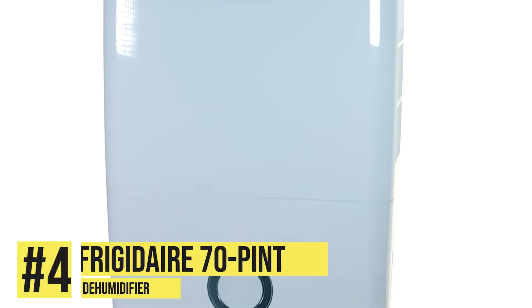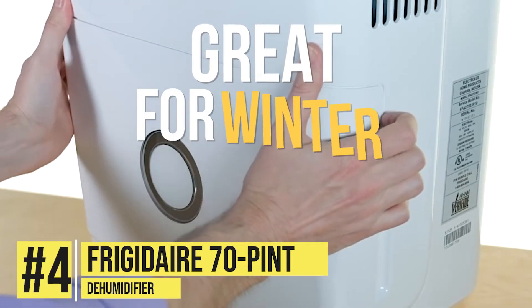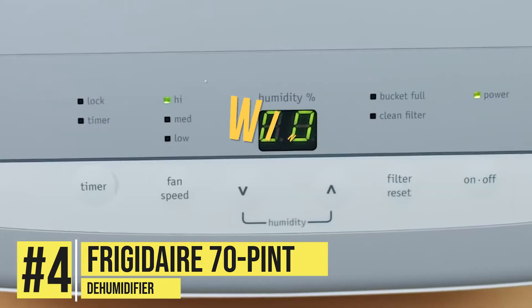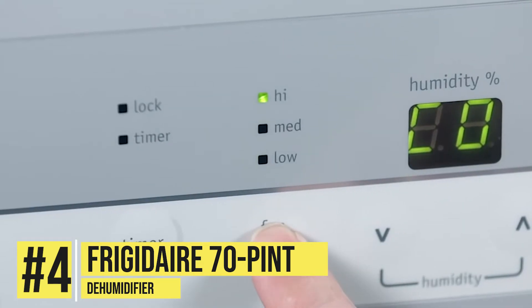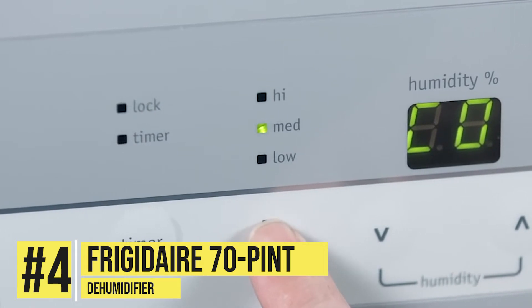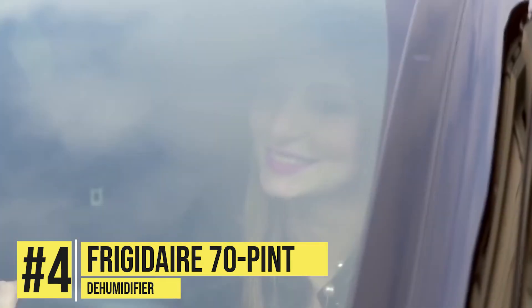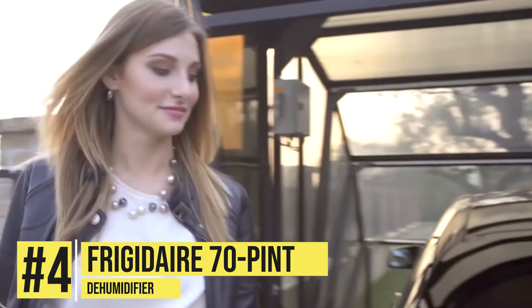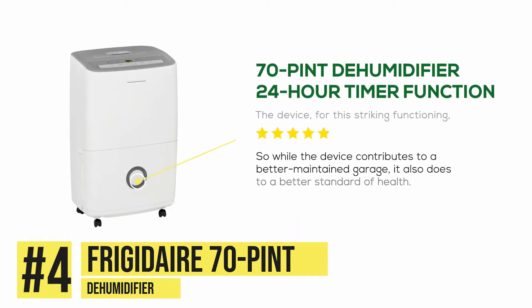Next, we have the Frigidaire 70-Pint Dehumidifier. This unit is great for winters because in winter, the humidity levels don't change much. What changes is the temperature, but not all dehumidifiers are capable of working in low temperatures. Given the fact that the garage is one of the coldest places of the house, finding a dehumidifier that will work efficiently in your garage, even in winter, may be hard. But let us introduce you to the 70-Pint Dehumidifier that seems to be created for this job.